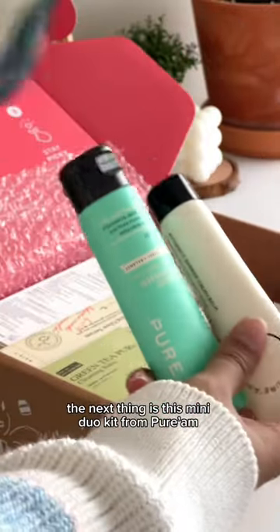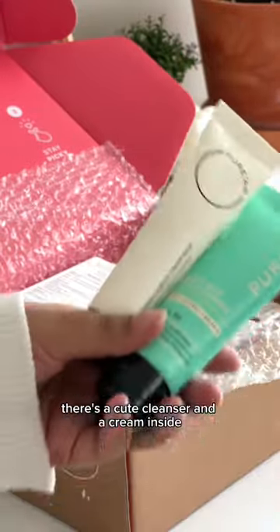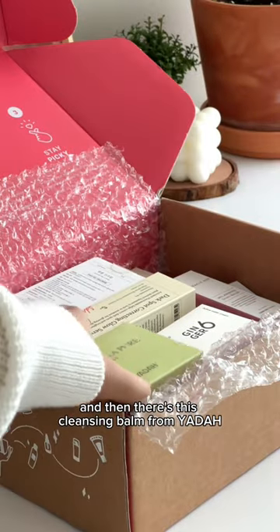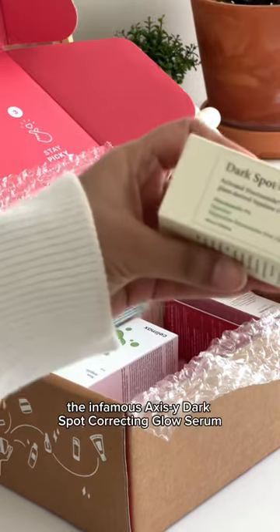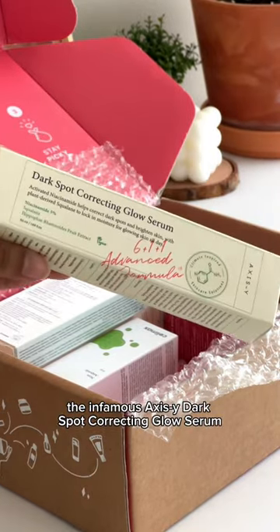The next thing is this mini duo kit from Pure AM — there's a cute cleanser and a cream inside. And then there's this cleansing balm from Yada, a gel cream from Ginger Six — this is new — and the infamous Axis Y dark spot correcting glow serum.